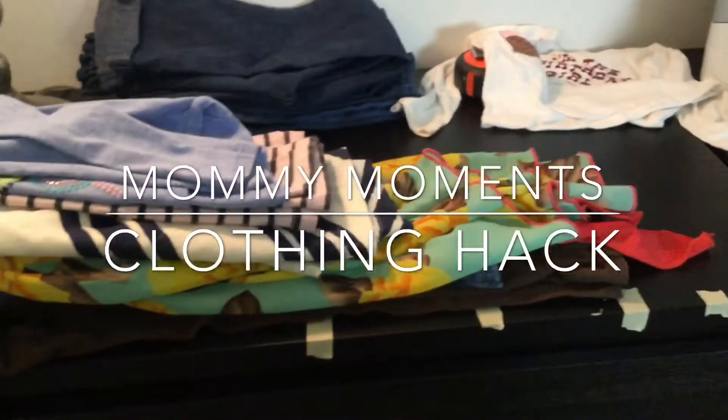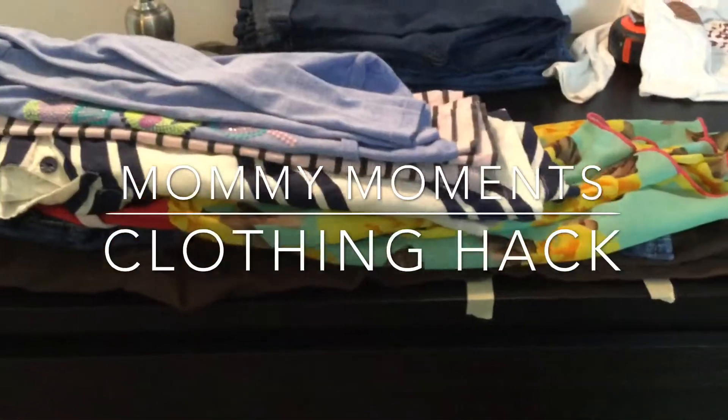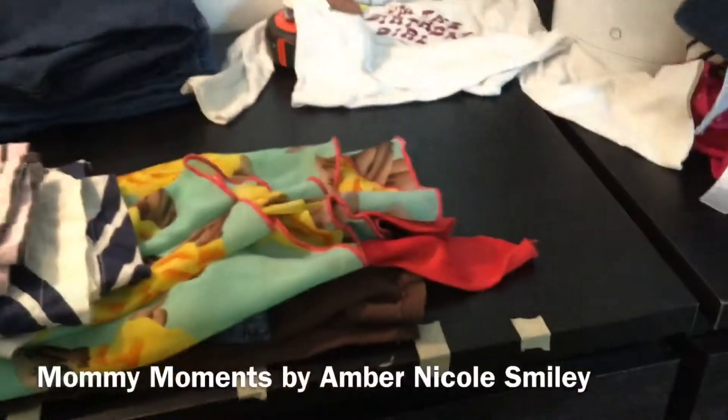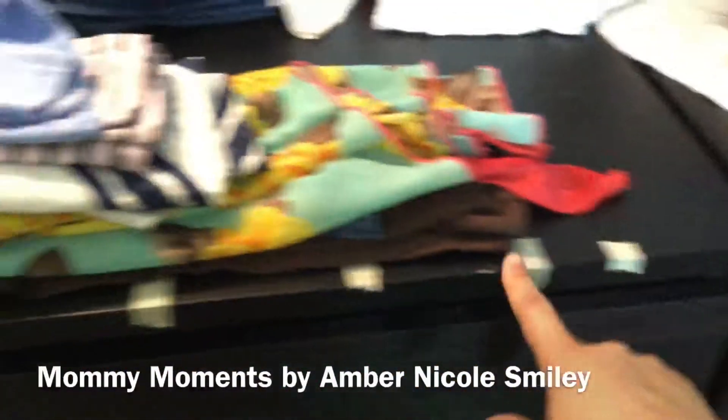Hey mom, so I wanted to show you a quick little hack for how you know whether or not it's time to give away clothes, without putting them on and off your child. If you want to do a whole overhaul of your clothes and see what fits and what doesn't fit for your child — well, their clothes, your clothes because you bought them — anyway, I want to show you guys these little tape marks.